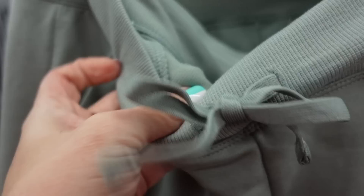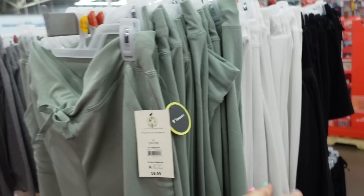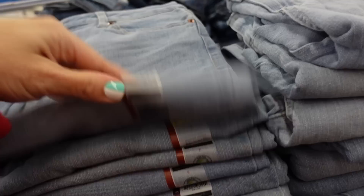New shorts from Athletic Works - these have an elastic waistband, terry on the inside, side pocket with a drawstring. Looks like it's a bermuda length with a little slit on the side and no pockets in the back. In the green, also comes in gray and mauve, and they're $8.98.